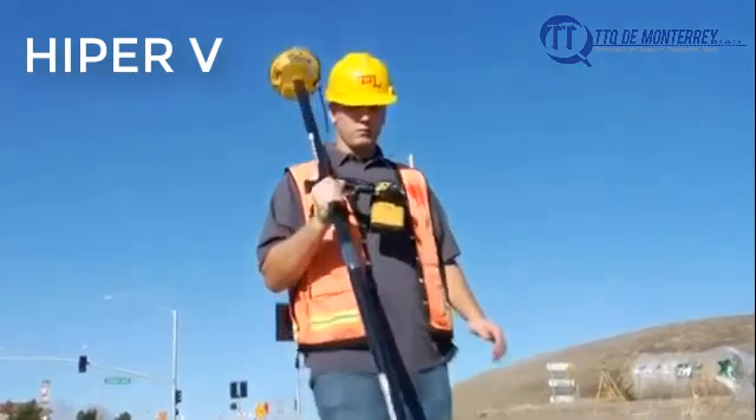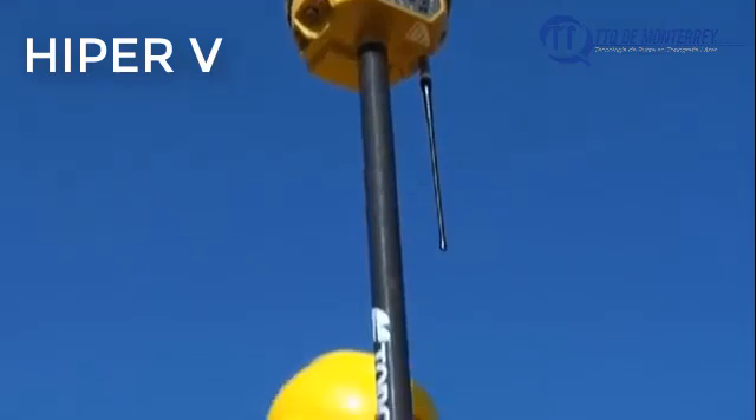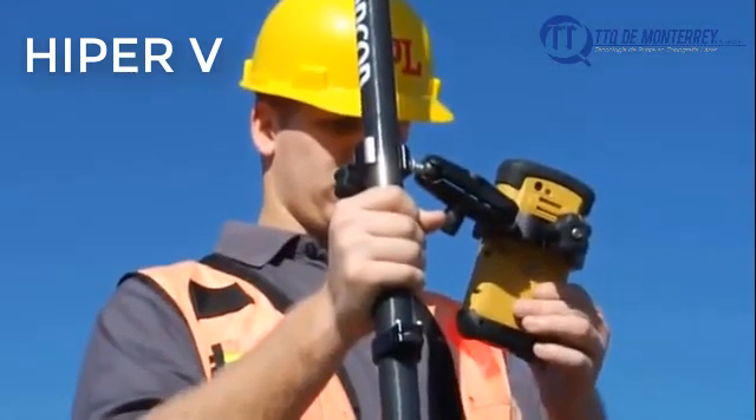And with the IP67 environmental rating, the Hyper 2 can handle any field condition. At Topcon, we design our systems with the operator in mind.